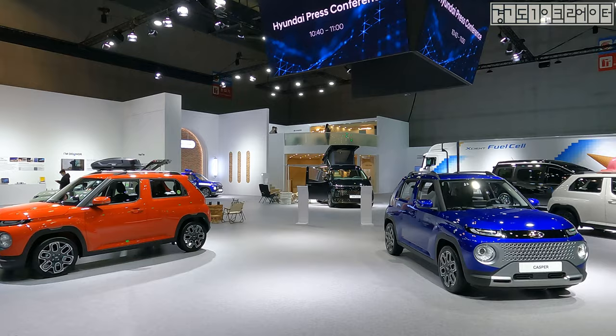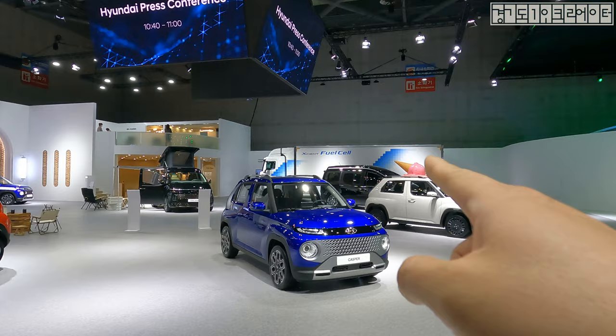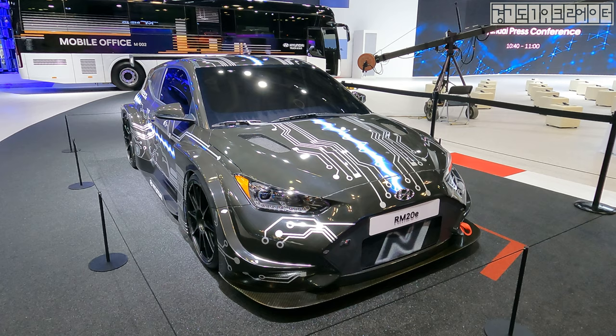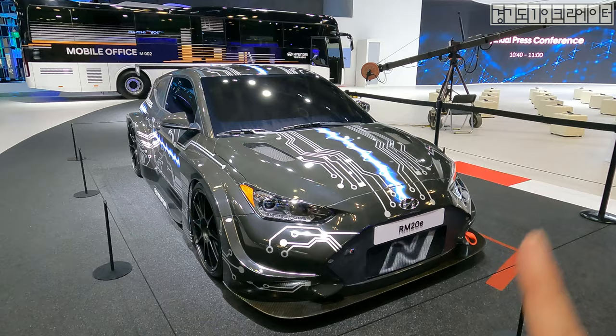The Casper, the latest micro SUV, is currently only sold in Korea. Behind the Astaria is actually the Axion fuel cell. And this is the Hyundai RM20 E, fully built as an EV from a Veloster N with over fenders and a muscular look. I've actually covered this in the N-City Seoul episode on my channel, so go check that out.